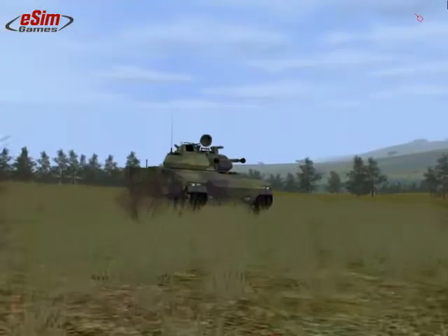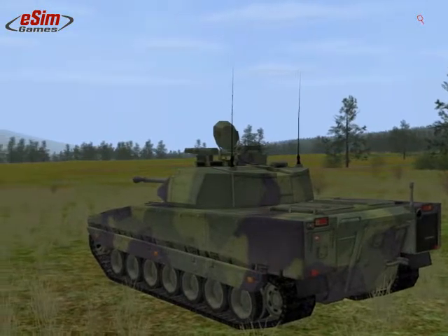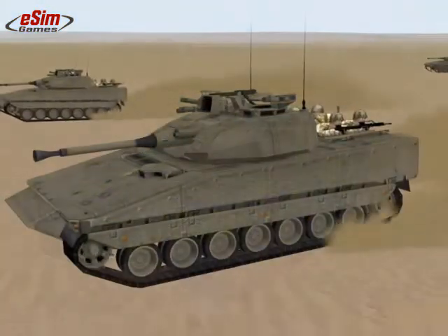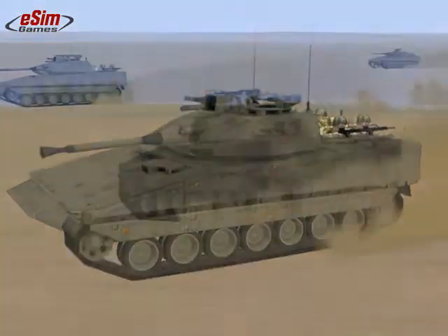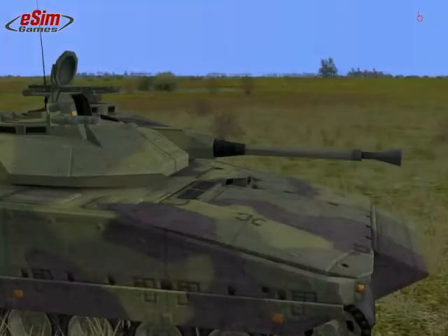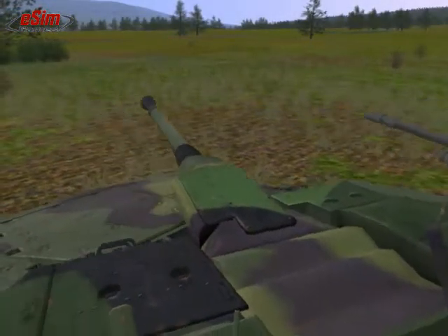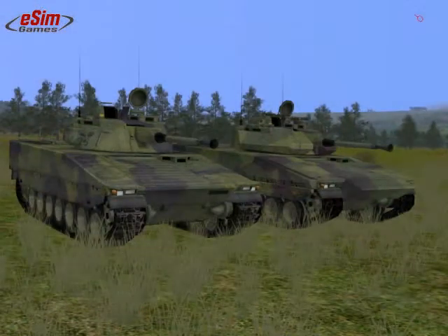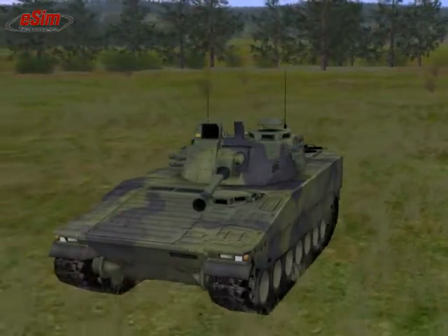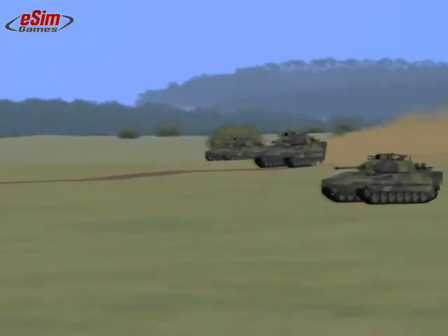The CV-90 Infantry Fighting Vehicle is the latest addition to Steel Beasts' inventory and probably the most heavily armed IFV worldwide. Developed by Hagglunds & Bofors for the Swedish Army, it is and will remain among the most modern and capable IFVs worldwide. The CV-90-40 variant, modeled in Steel Beasts, is notable for its heavy armament — the Bofors L-70 machine cannon of 40mm caliber. Steel Beasts offers two versions: the older CV-90-40B and the CV-90-40C with its heavier armor protection and upgraded fire control system.